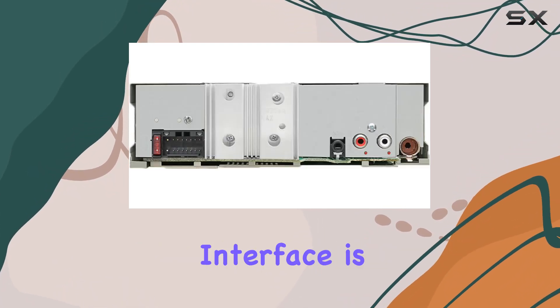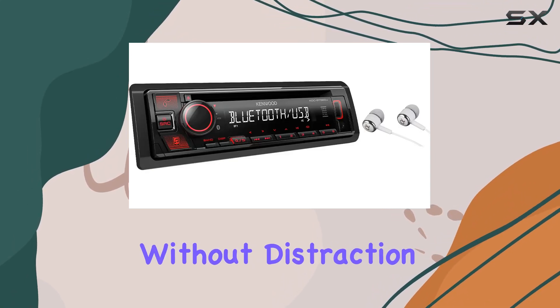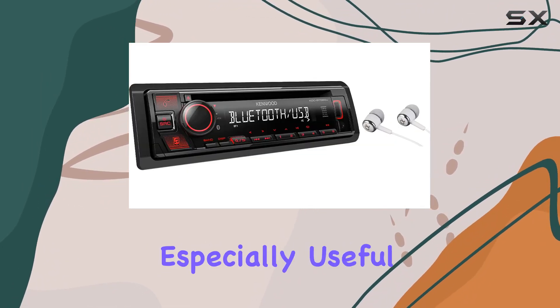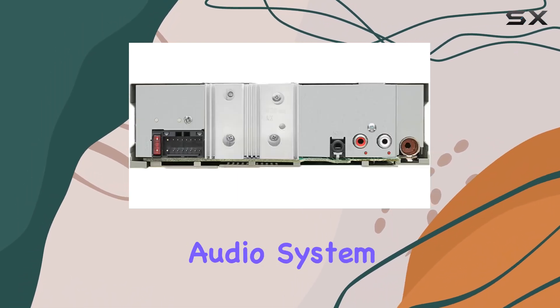The control interface is user-friendly with a dedicated button setup that makes it easy to switch between functions without distraction. A significant feature of this stereo is the theft deterrent, detachable faceplate. This is especially useful for those who park in less secure areas, as it adds an extra layer of security to your car's audio system.